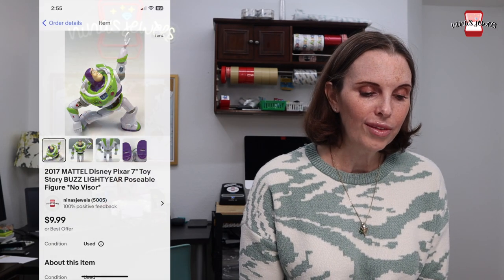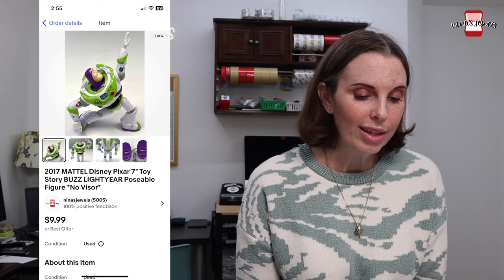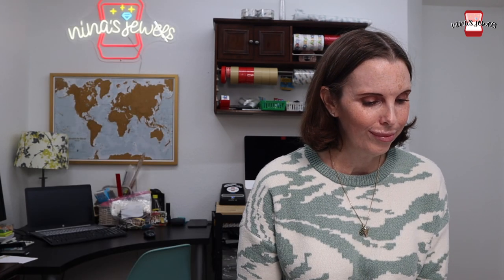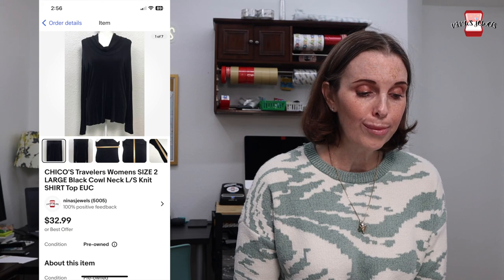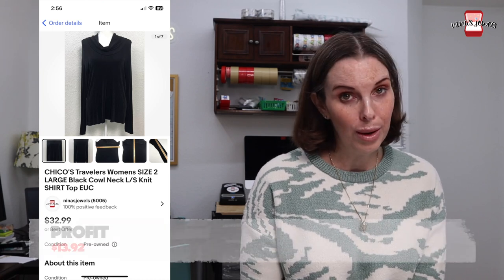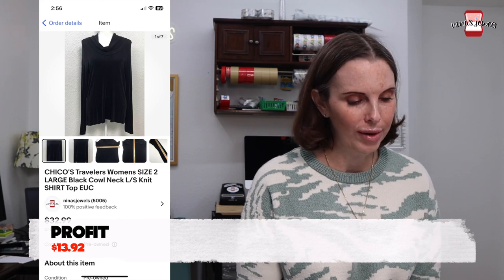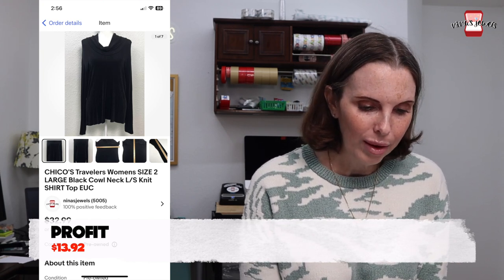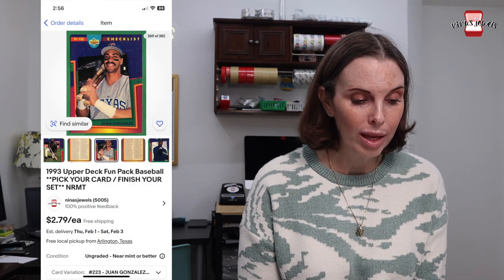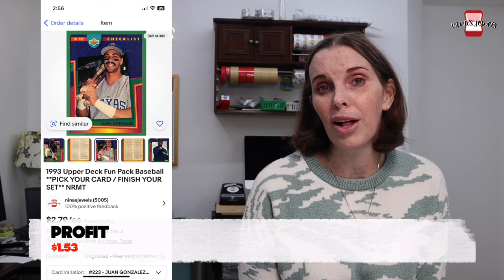Next up was a 2017 Buzz Lightyear poseable figure. We got this out of a thrift store toy bag for 21 cents and it sold for $7.98. Next up was a Chico's Traveler's black cowl neck shirt — Chico's Traveler's items specifically sell really well, though we don't do well with Chico's otherwise. We got it at a garage sale for $2 and it sold for $26 even. Next up was a 1993 Upper Deck Fun Pack baseball card of Juan Gonzalez — a checklist card — and it sold for $2.79.